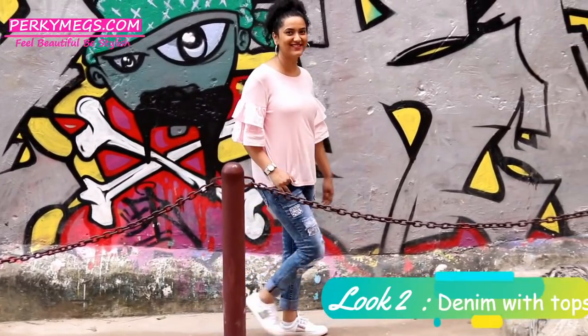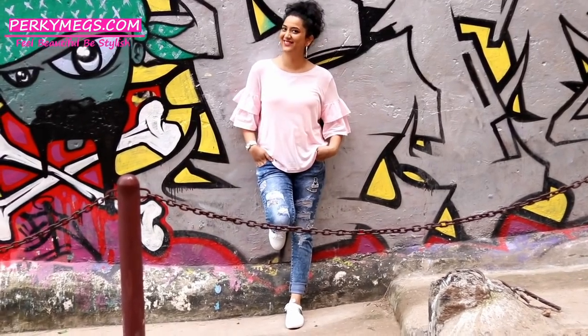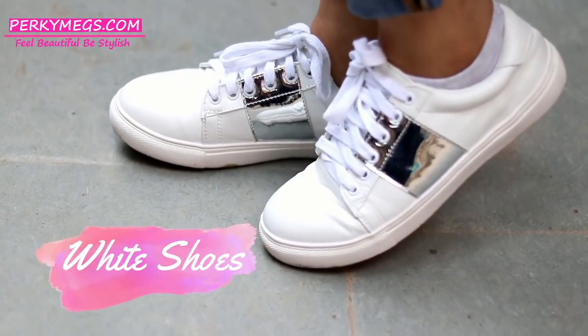The second look is a chic and trendy look with ripped jeans and plain tops like this. They look really trendy and casual in college. Style them with white shoes, which are in huge demand these days.